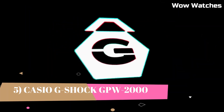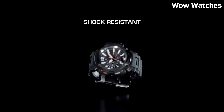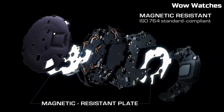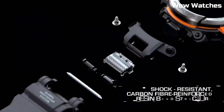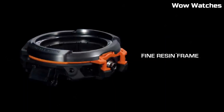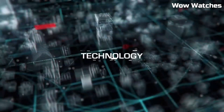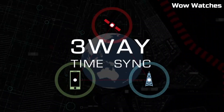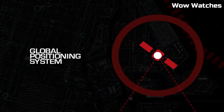Number 5: Casio G-Shock GPW-2000 Gravity Master. This is a rugged, high-performance watch designed for pilots and aviation enthusiasts. It features a durable, shock-resistant construction and is water-resistant up to 200 meters. The watch also has a GPS hybrid receptor which receives time calibration signals from both GPS and traditional atomic clock, ensuring that the watch is always accurate.